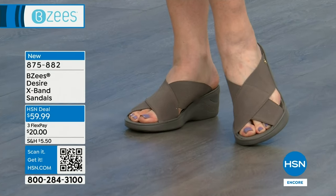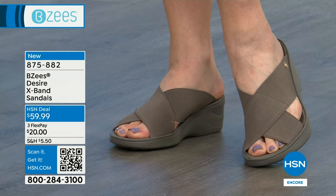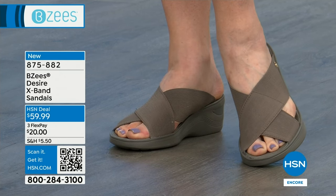Great coverage, a nice look, a little bit different than the other sandal that I brought in to show you, but it is one of my favorites in my collection. And look at the price tonight — $59.99. And we have three flex pays. You can get this for $20.